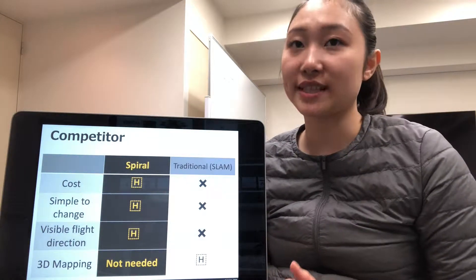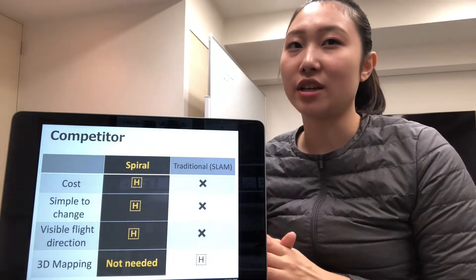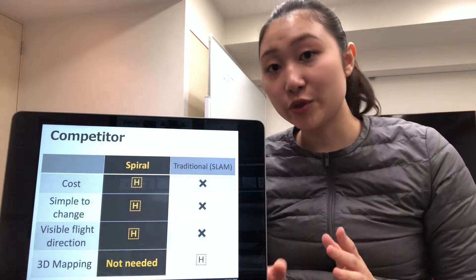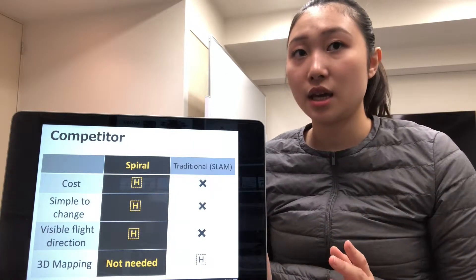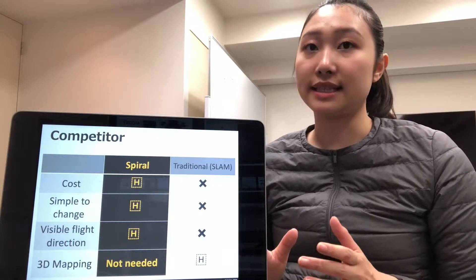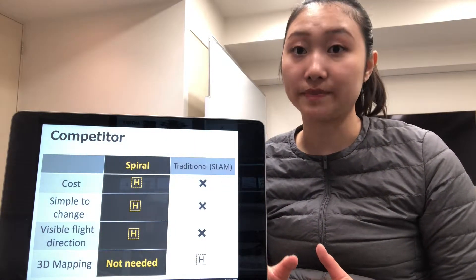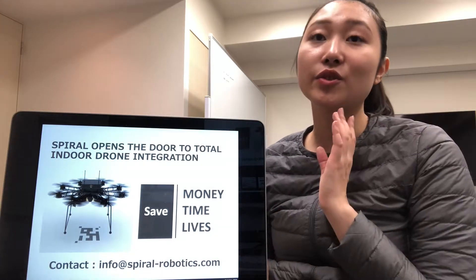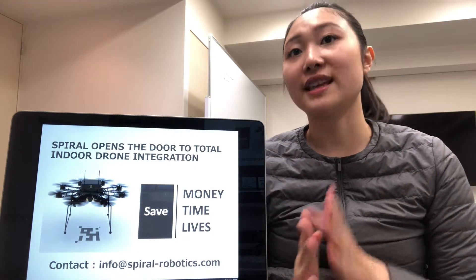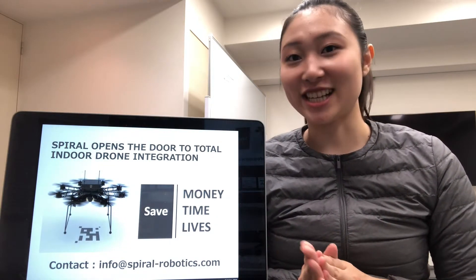Comparing to the traditional system using 3D maps and deep learning, our solution is very simple and cost effective. We are the only company moving away from the current autonomous flight system for indoor drones. SPIRAL opens the door to total indoor drone integration, saving money, time, and lives. Thank you for your attention.